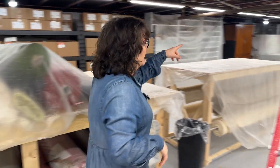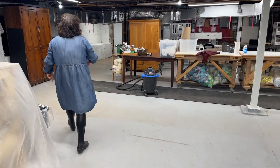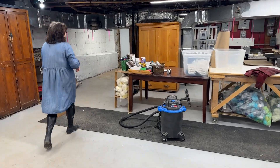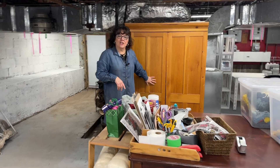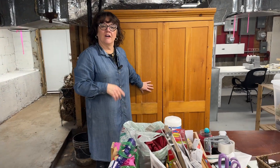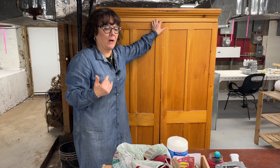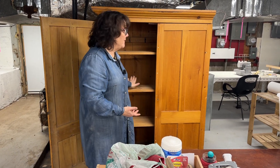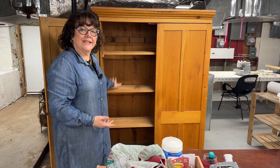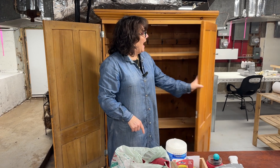One nice thing that happened today is Igor — Igor who works with us — fixed this old cupboard. This old cupboard was the very first location of my business when I would have it in my house. When people would come over to buy things, I would open up the cupboard and have all my wool. My very first red cooking kit was in this cupboard — it was half a watermelon.